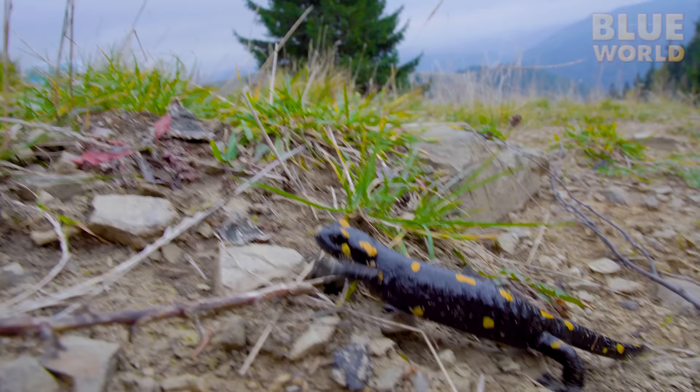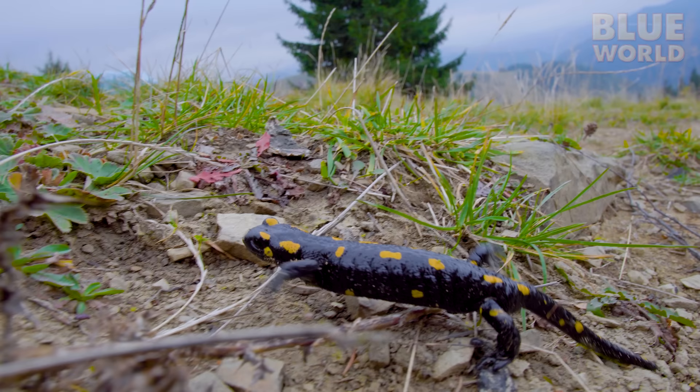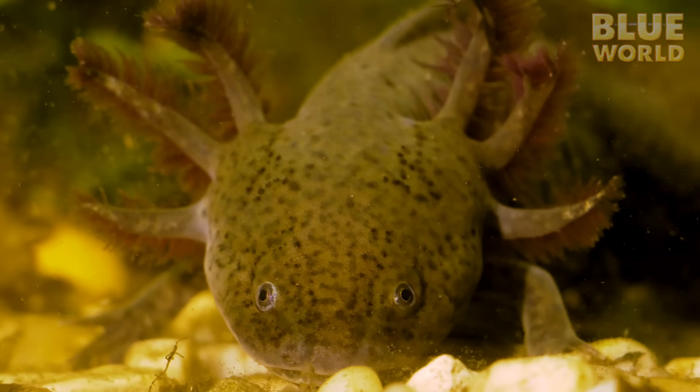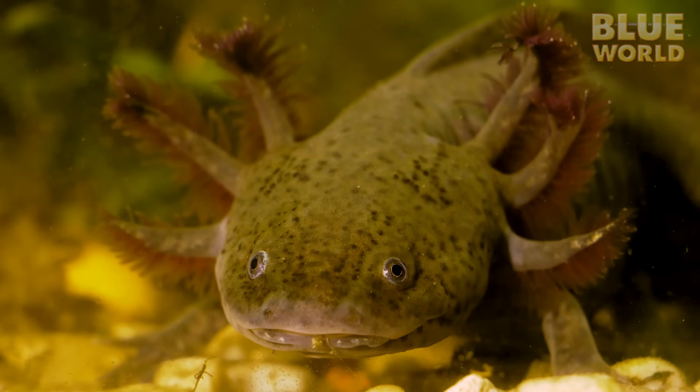Salamanders are lizard-like amphibians that live in moist environments. After being born from an egg, salamanders have an aquatic larval phase where they're known as tadpoles. During this phase, they have gills. Most salamanders then climb out of the water and breathe with lungs.